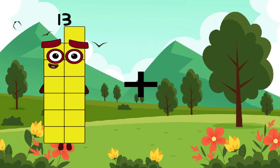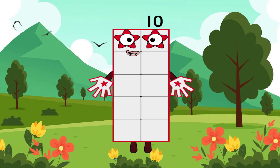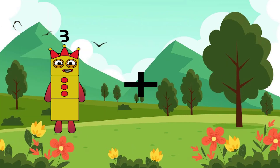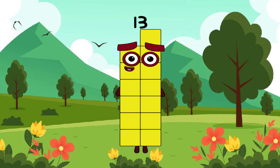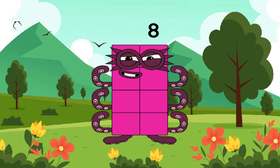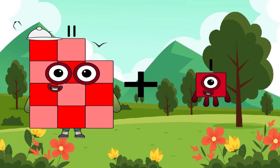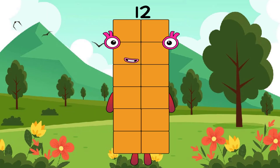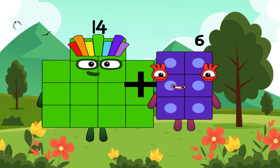Good job! Now, 5 plus 5 equals 10 again. 11 plus 2 equals 13, a yellow number. 2 plus 6 equals 11 plus 1 equals 12.